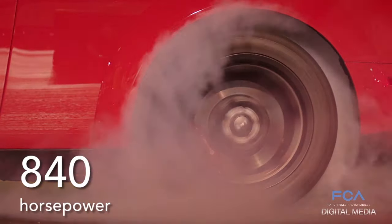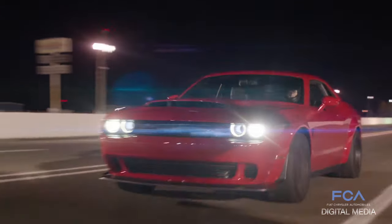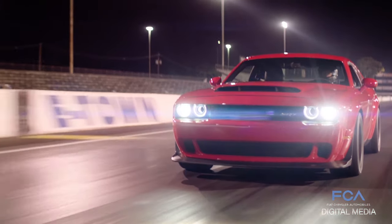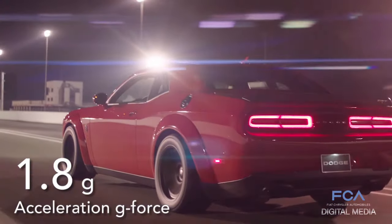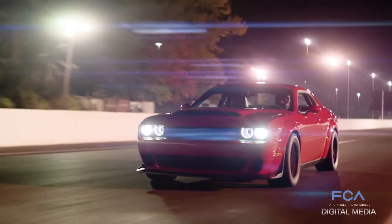840 horsepower. Zero to 60 in 2.3 seconds. The quarter mile in 9.65 seconds — prompting the NHRA to ban it from competition. 770 pounds-feet of torque. 1.8 G's during acceleration. These are all among the Demon's many production car records.